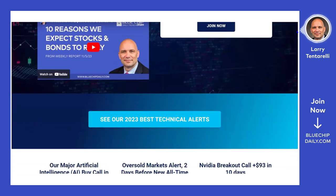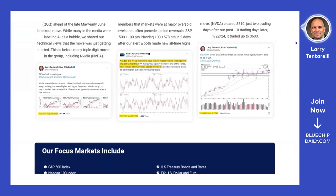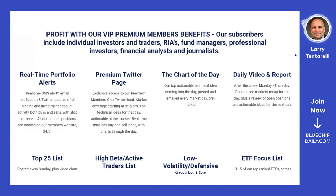This is Larry Tantarelli with a brief introductory video for the members' benefits of Blue Chip Daily Trend Report.